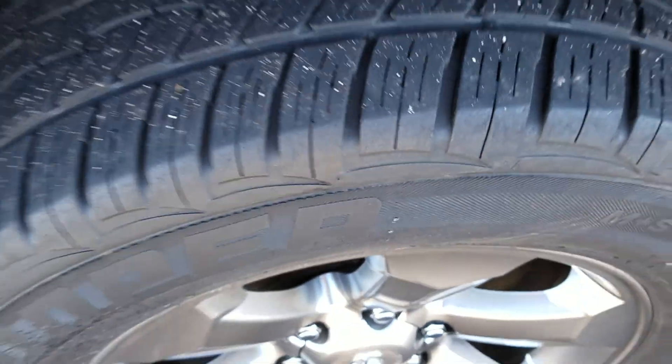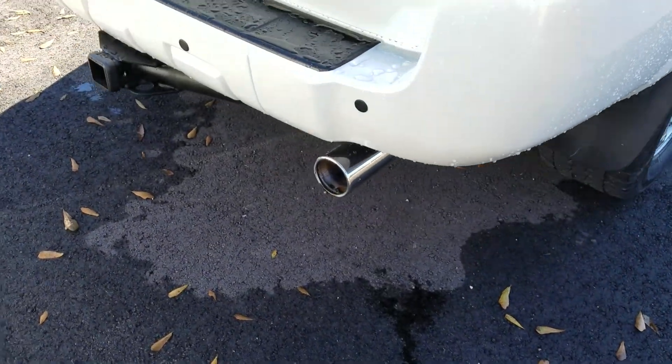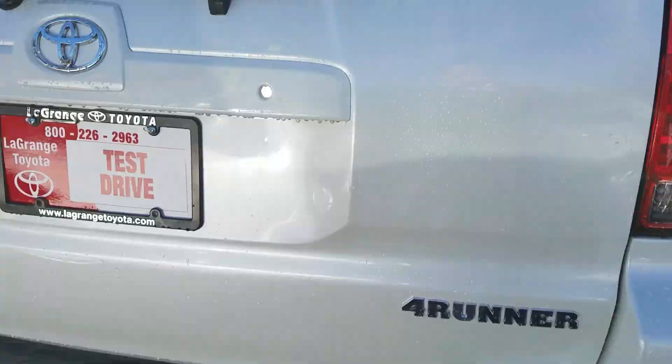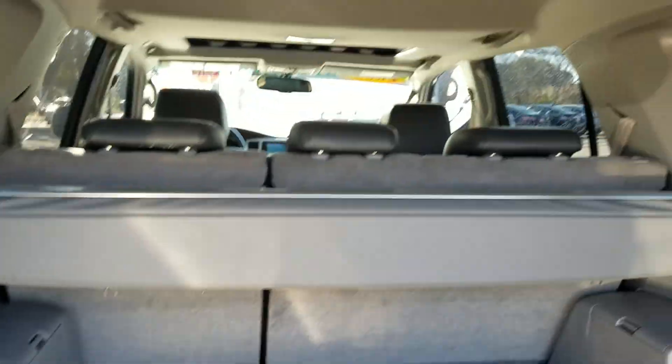Tires are new, rims — everything's in great shape. It's got a tow package on the back, sensors, and the back window is automatic and goes all the way down. Everything works like it's supposed to. And there's the back cargo space — it's a great looking vehicle.